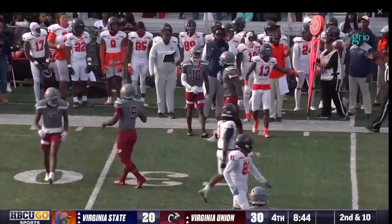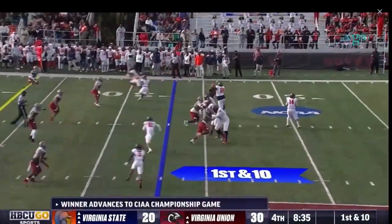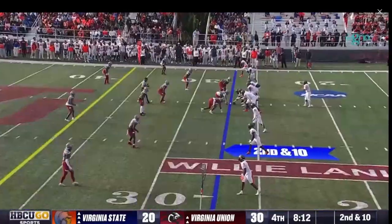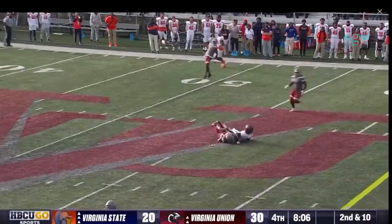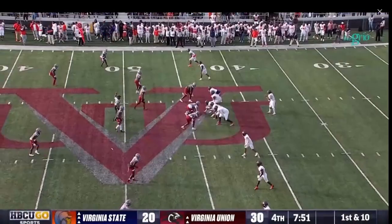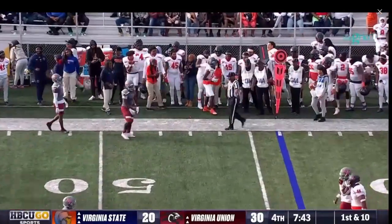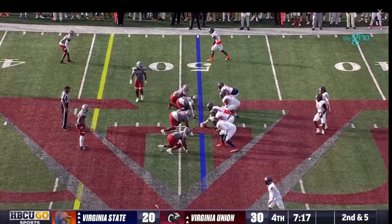Davis lofts it, finds his intended wide receiver — first down. I would love to see Virginia State pick the tempo up; when they get the tempo going they do some good things. Tylee Gray makes the catch, pushed out of bounds. Because of that tempo, right now second down and 10 to deal with. Davis pumps once, throws over the middle — a catch in the middle of the field. Those dig routes and inside breaking routes have been there for Virginia State in this second half.